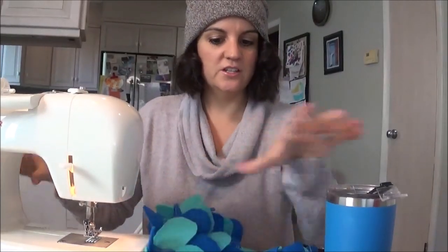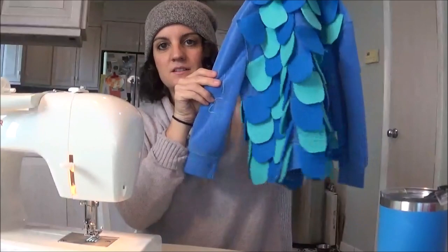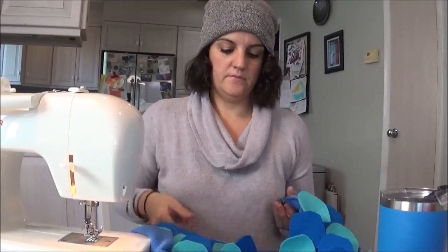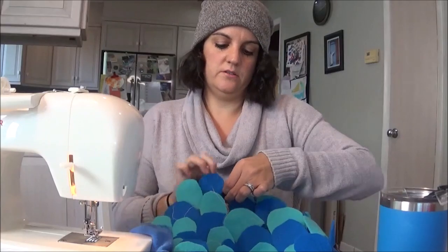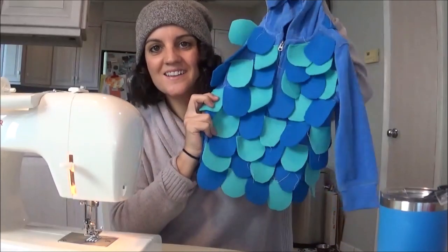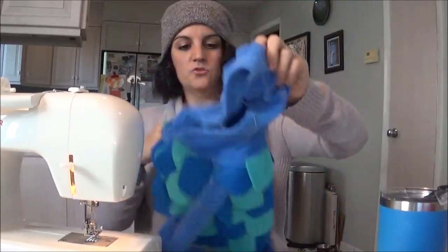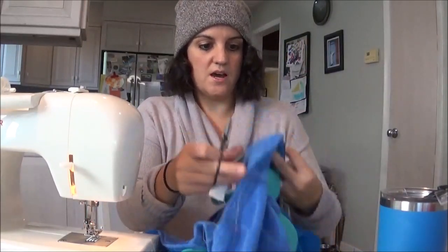I have it all stitched together now — this is how it looks. I'm just cutting all the threads and making sure it zips. When you're stitching the scales on, you want to make sure you don't stitch over the zipper, otherwise you won't be able to close it. But look how cute it is! I just have to trim all the threads and clean it up a little, then we'll do the eyes.